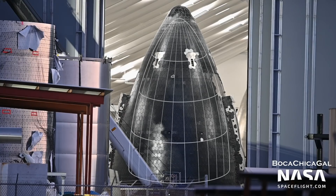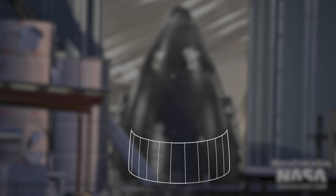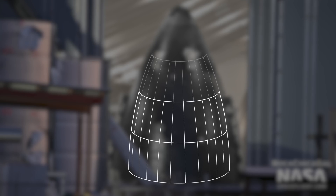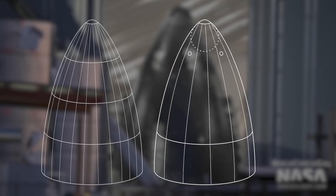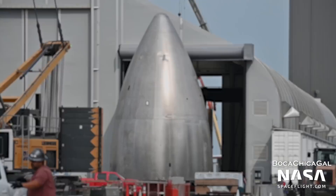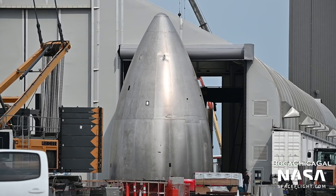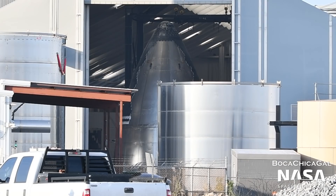Next, let's talk about the nose cone. The old nose cone design is made out of four rows of stamped sections, which are each welded together to form a row, and then those rows are welded together to form a nose cone. In the new design, instead of stamp-forming the sections, they're stretch-formed, which allows each nose cone to be made of two rows of panels instead of four. Another change to the nose cone is the move of the methane header tank from the common dome section into the nose cone, confirmed by Elon on Twitter.